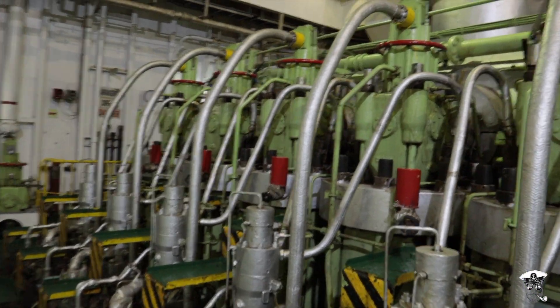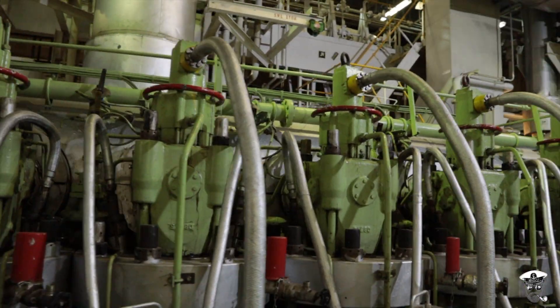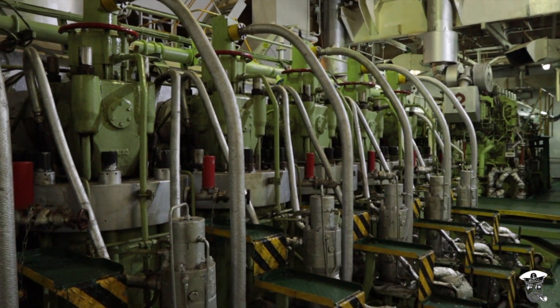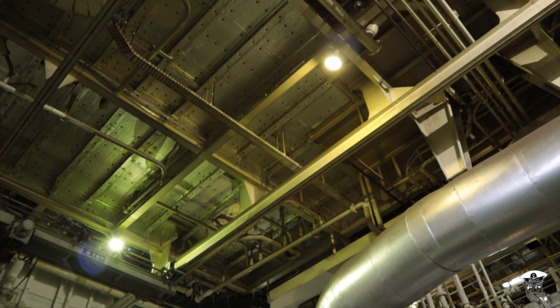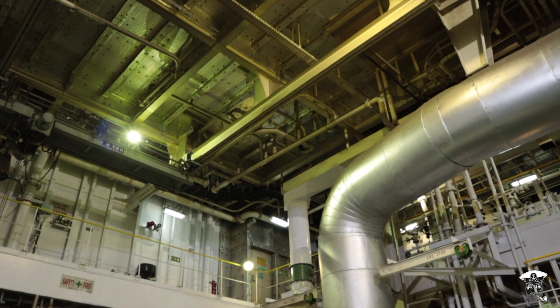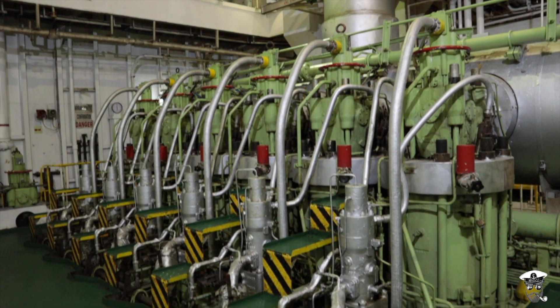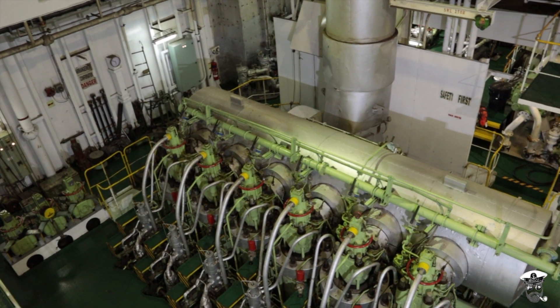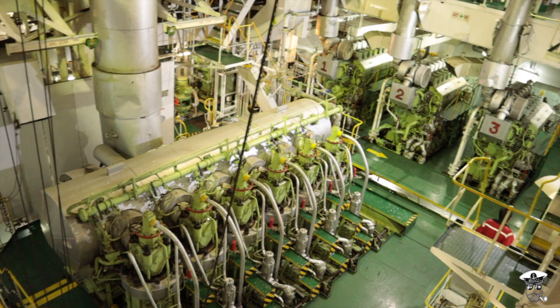The main engine on most cargo ships is a slow speed diesel. It has been determined that this is the most efficient and cost-effective engine type for such ships. The nature of the design of the slow speed diesel requires that it be up to four stories in height, and as such the engine room must be very large and roomy. It is common for these engines to be made up of six or more cylinders, which can be observed visually from above the main engine.